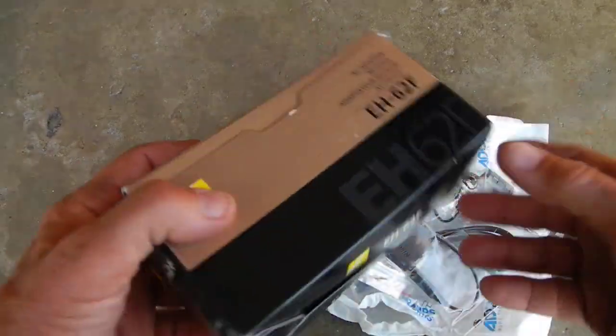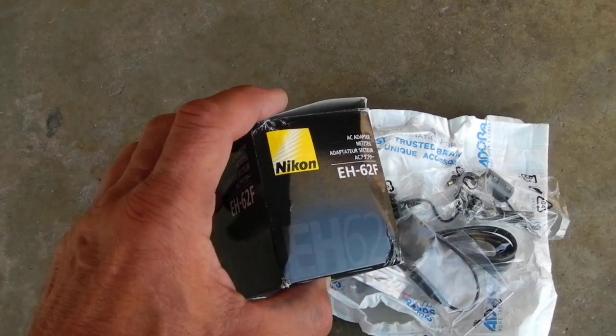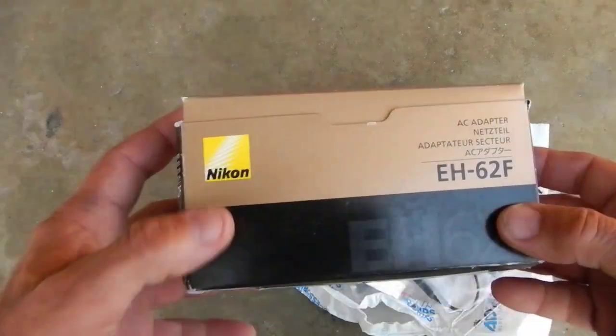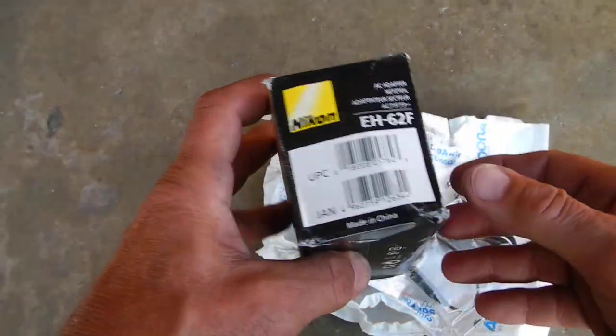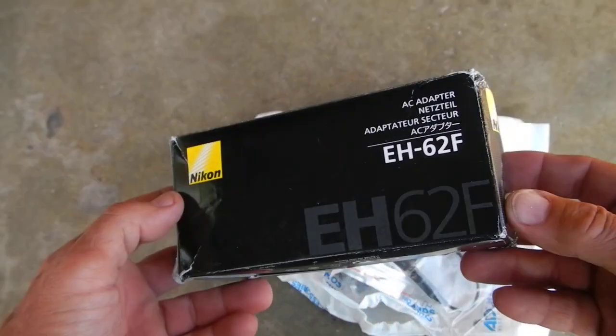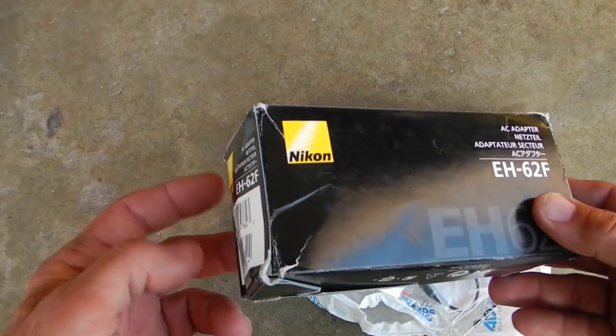Let me know what you guys think. I normally order from B&H, but Adorama had this product so I ordered it from them, and I ordered the W300 from B&H. But this is careless — I just think this is careless.